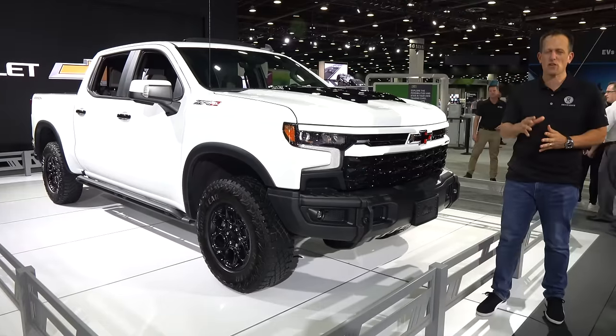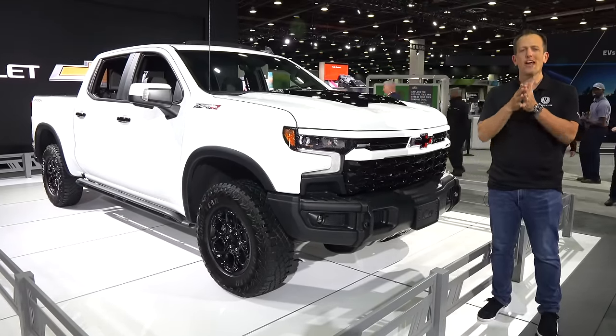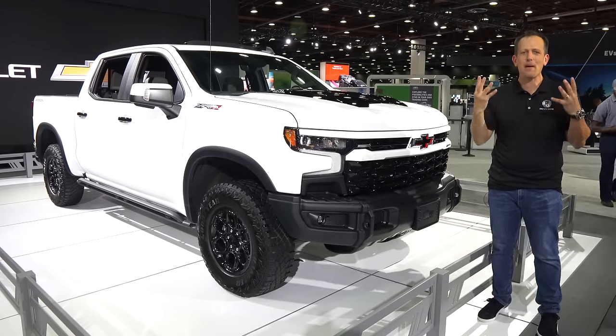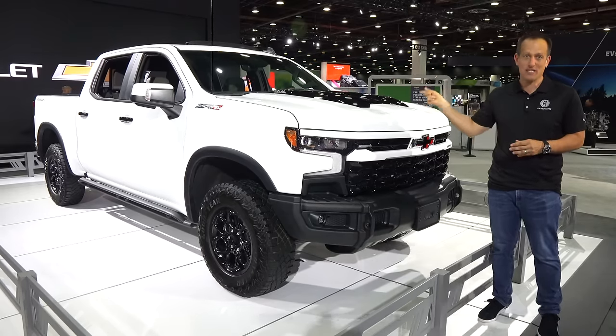Hey guys, what's up? It's Joe Rady from Rady's Rise. We're back here in Motor City for the return of the 2022 Detroit Auto Show. Of course, walking around, we had a stop at the Chevrolet booth because they're doing some big things, and it's right here next to me.